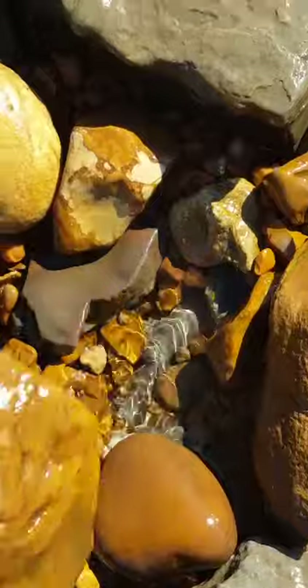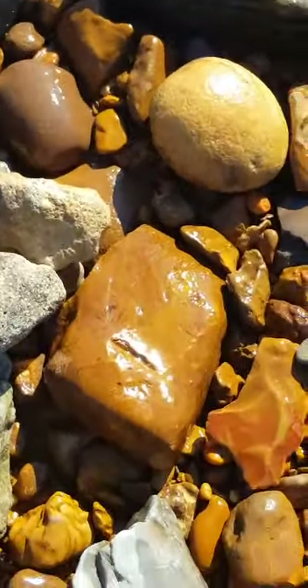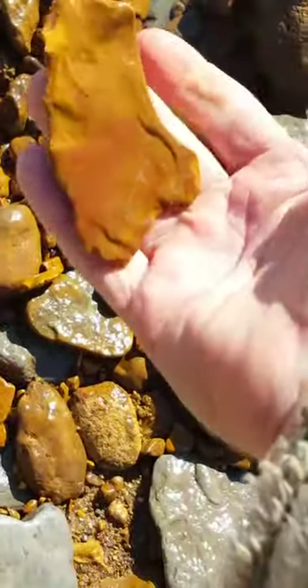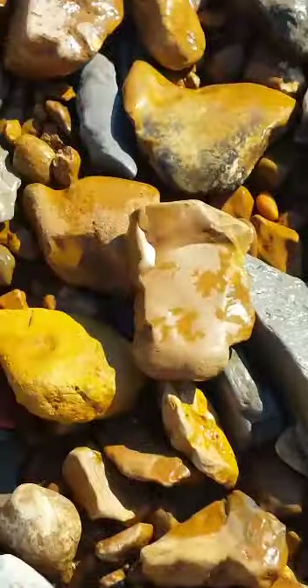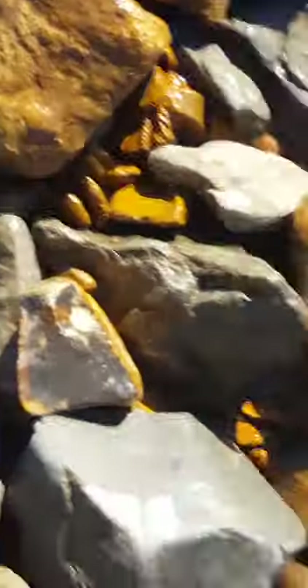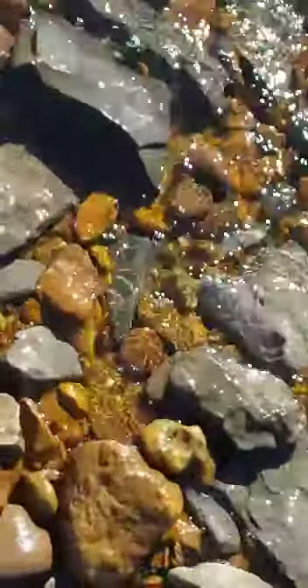I'll pick up some rocks and we'll go up here and see what we got. That's a little piece of Chert right there. There's a piece - sorry folks, this is a last-minute idea. I'll do a little quick video here at Pickwick. Look at that - that's Fort Payne right there.